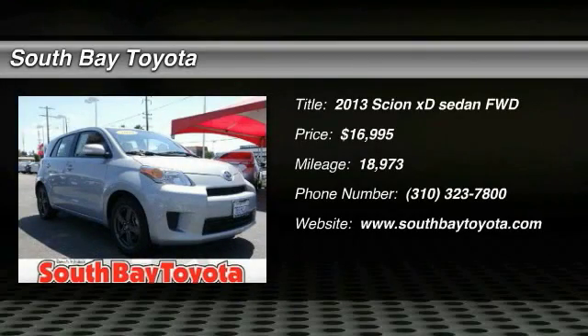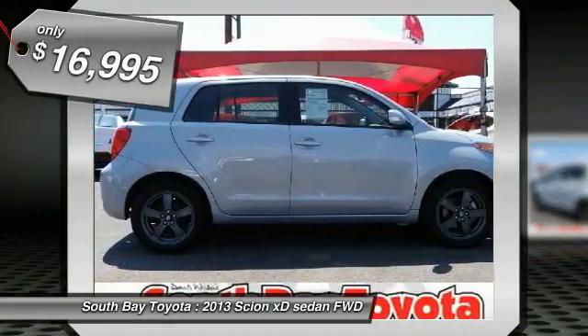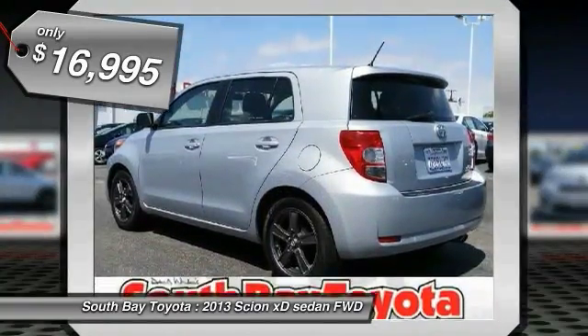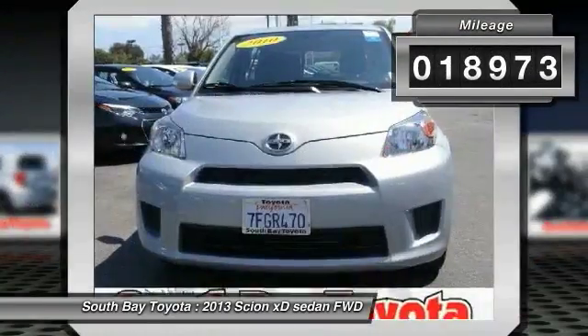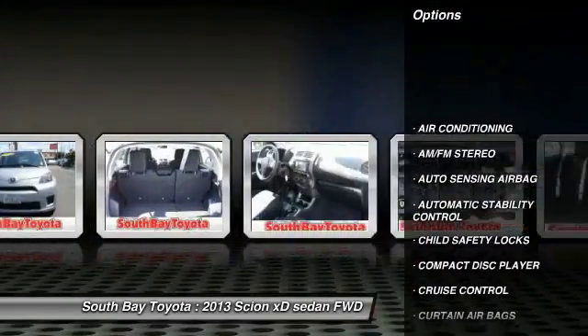South Bay Toyota, proudly serving Gardena, Torrance, Hawthorne, Carson, Compton, and surrounding California locations. This Beige 2013 Scion xD is equipped with a 1.8L DOHC MPFI 16-valve VVT-i I4 engine, automatic transmission, and receives an estimated 27 city / 33 Hwy MPG.